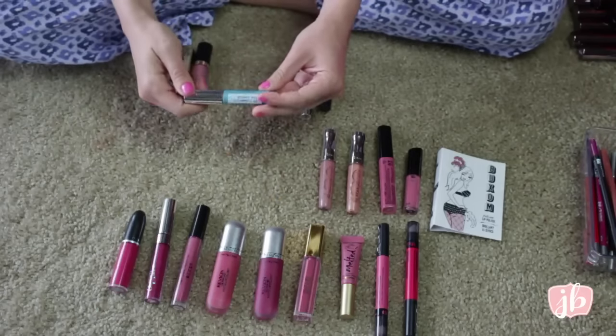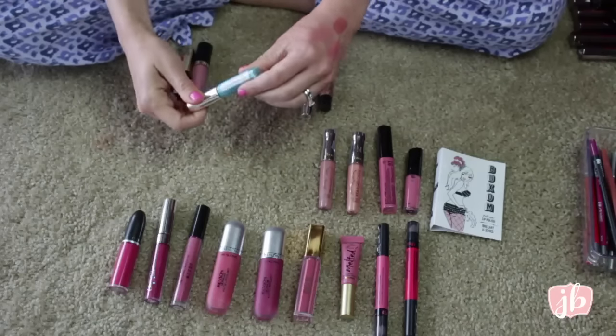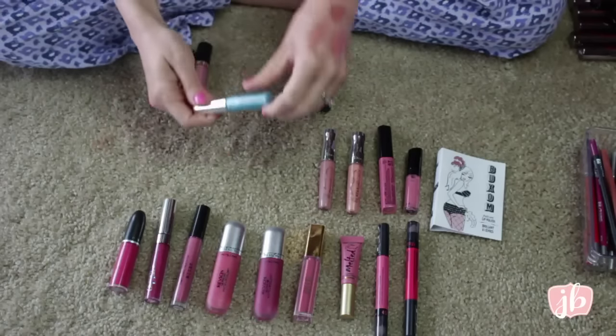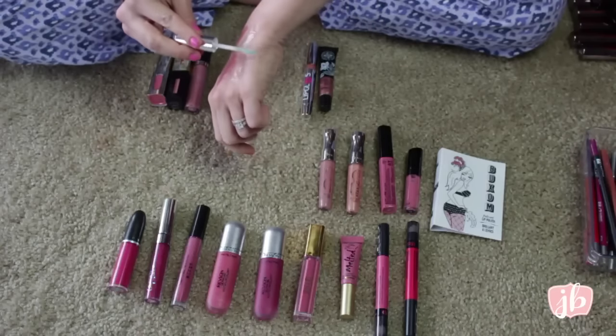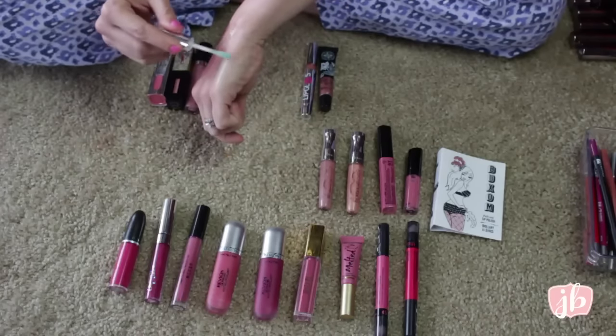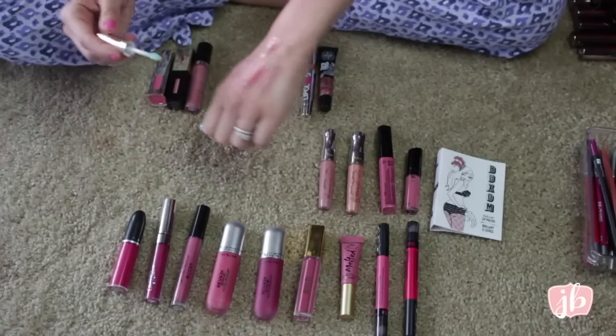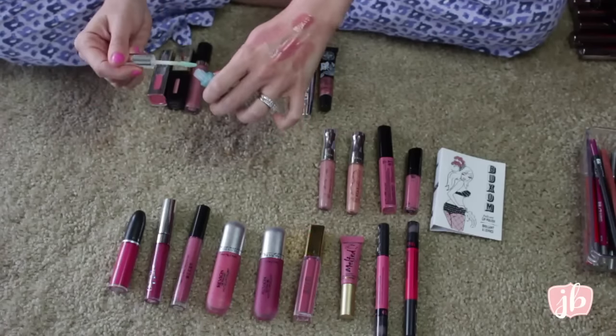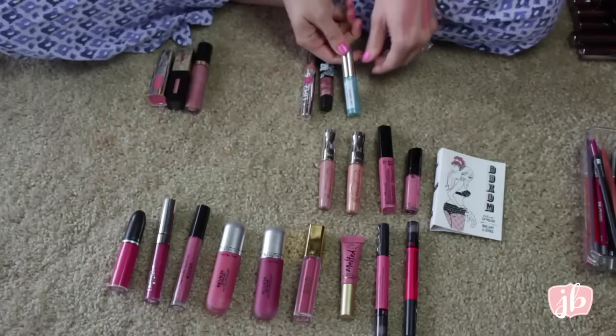This is an It Cosmetics lab sample. They sent it in — it's their Vitality Butter Gloss in News Anchor Blue. It's just kind of a clear gloss, but it does have a blue tint and they say that makes your teeth look whiter. I put it on my lips and I didn't really notice a difference. So I think I'm going to pass this on.